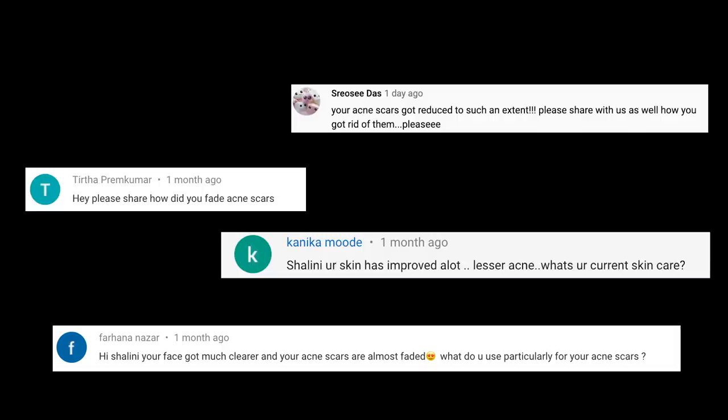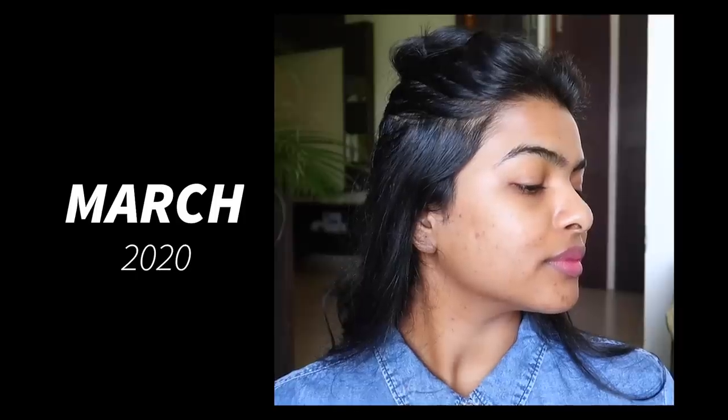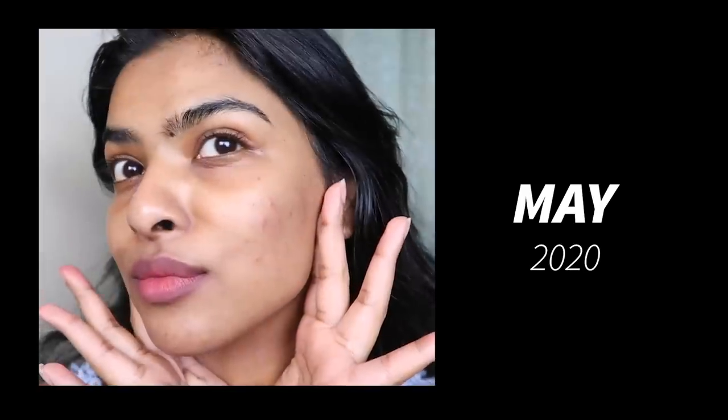In my YouTube videos, I have regular comments regarding my skin. Please let us know what you are doing to get clear skin at home. Four months ago, I had a lot of acne all over my face, but they left acne marks and acne scars. I will share my skincare routine in my coming videos.